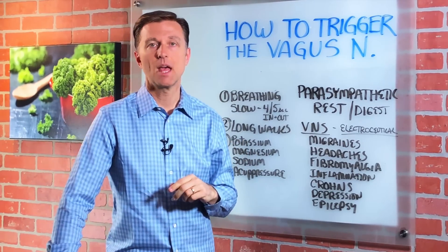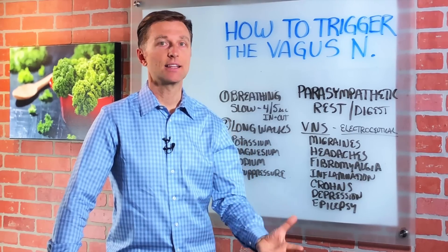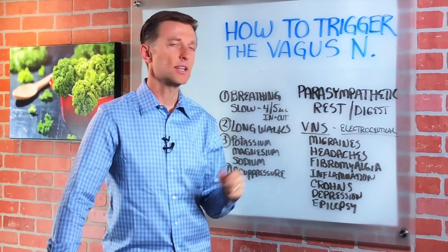Number two: long walks. They calm the nervous system down — it's low stress, and a lot of oxygen will stimulate the parasympathetic.